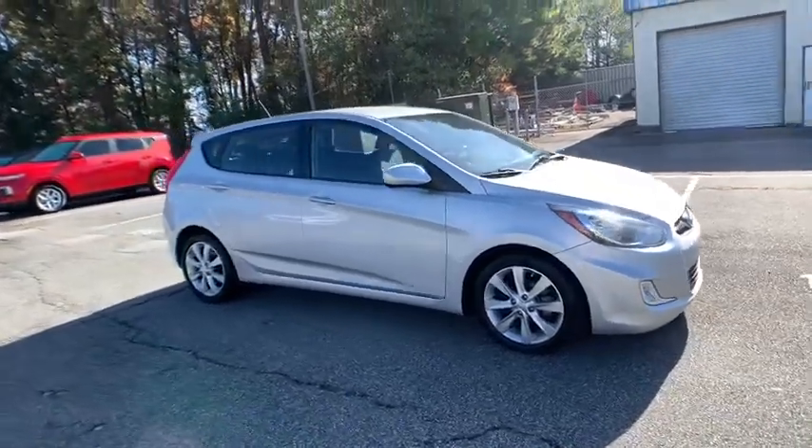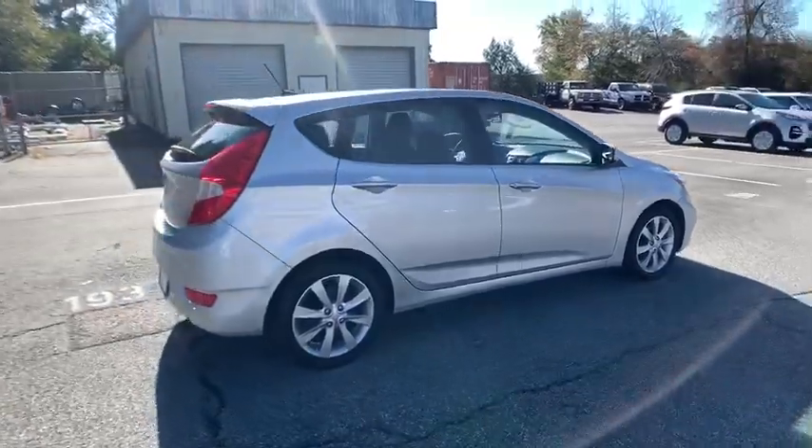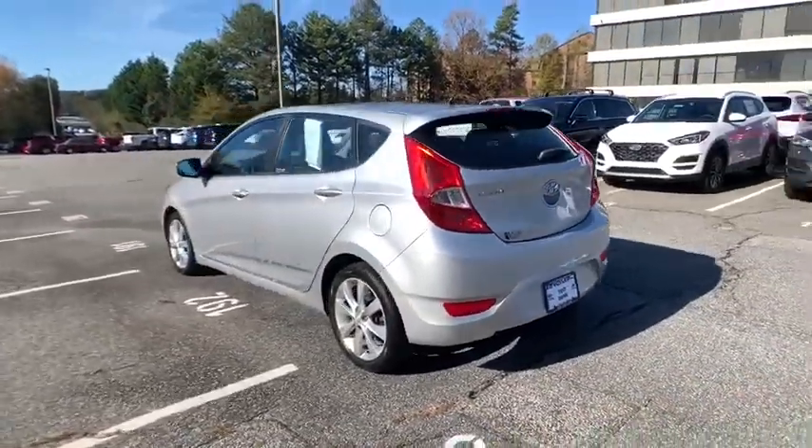Stop by and take a look at the 2012 Hyundai Accent. Designed to keep you moving and leave boredom behind, the Hyundai Accent is affordable, fuel-efficient, and safe. A winning combination.